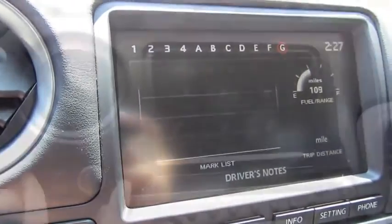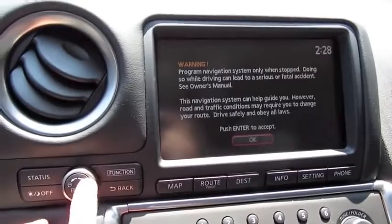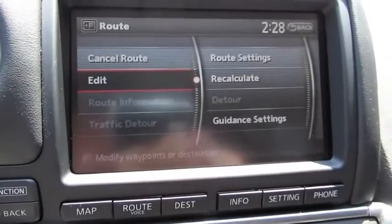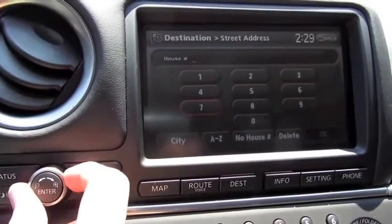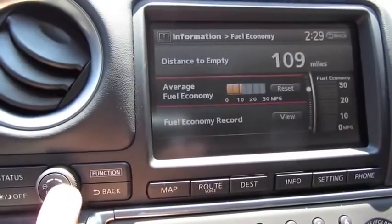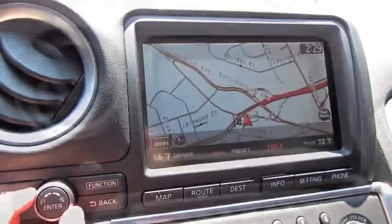The whole navigation system is controlled through the screen and this little wheel and enter button over here. Hit status — that will bring up your radio as well as climate data, day/night mode. It's a 30-gigabyte hard drive system, and about 9.5 gigabytes are dedicated to storing MP3 music files, sort of like an integrated iPod. You can access route, destination, vehicle information, fuel economy, tire pressure, maintenance. You can also get real-time traffic updates through XM, system settings, and customizable options.